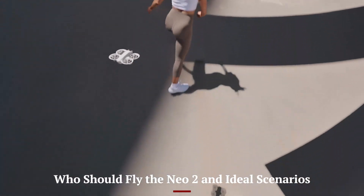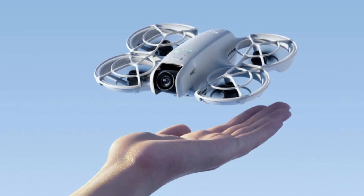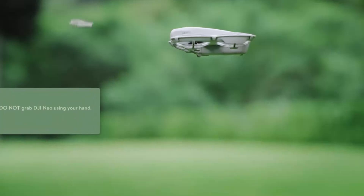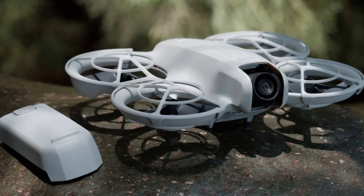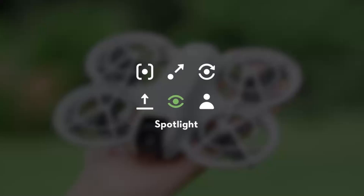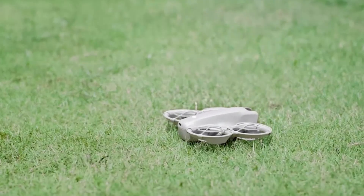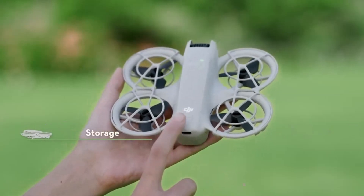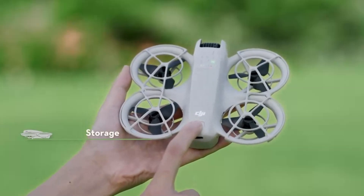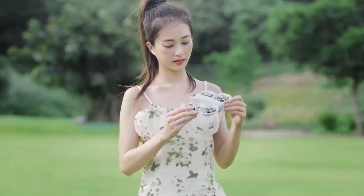Who should fly the NEO 2 and ideal scenarios? NEO 2 is tailor-made for beginners, travelers, and social-first creators wanting stunning aerial content without setup complexity. It's perfect for street vlogs, family gatherings, solo adventures, or short promotional reels, where portability and ease matter most. While not built for mapping or cinematic production, everyday storytellers find it empowering and fun. Young creators enjoy gesture-based filming, fitness or pet owners get smooth motion capture, and global jetsetters love its lightweight footprint. In short, it's a creative companion for the moments you don't want to miss.